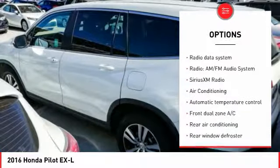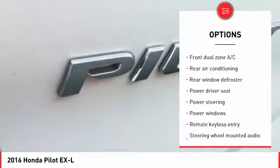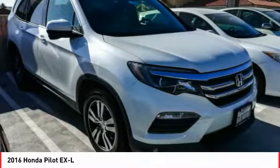Power Passenger Seat, Power Lift Gate, Traction Control, Air Conditioning, Dual Airbags, Power Steering, 4-Wheel Disc Brakes, Electronic Stability Control, Security System, Sirius XM Radio.